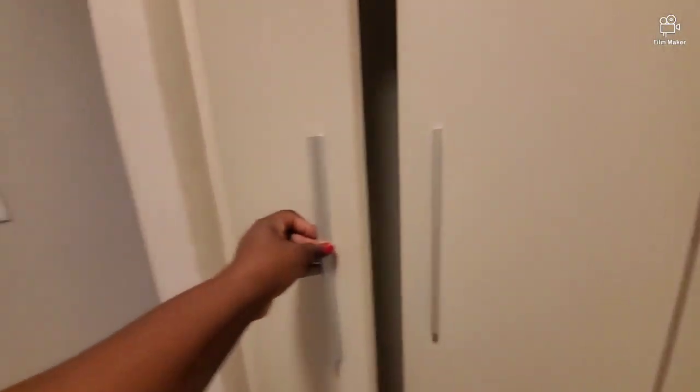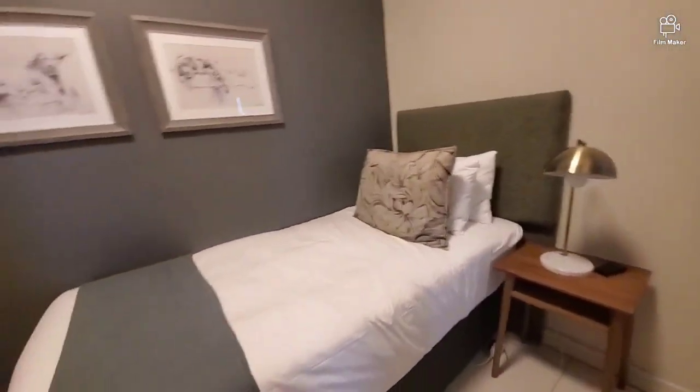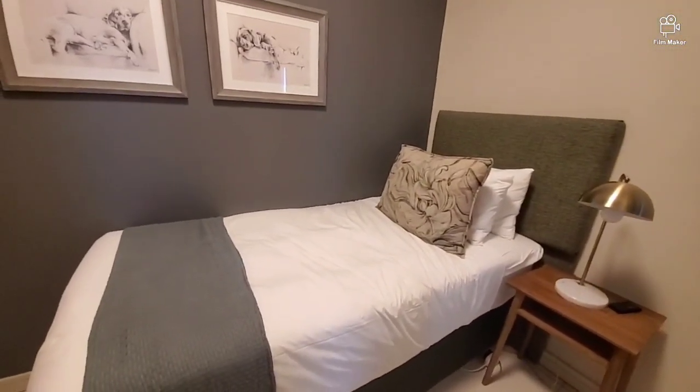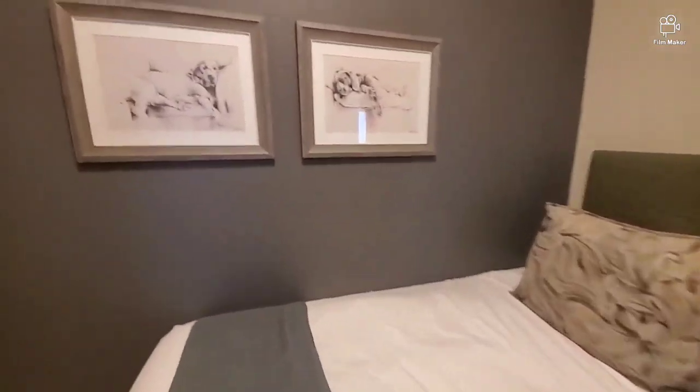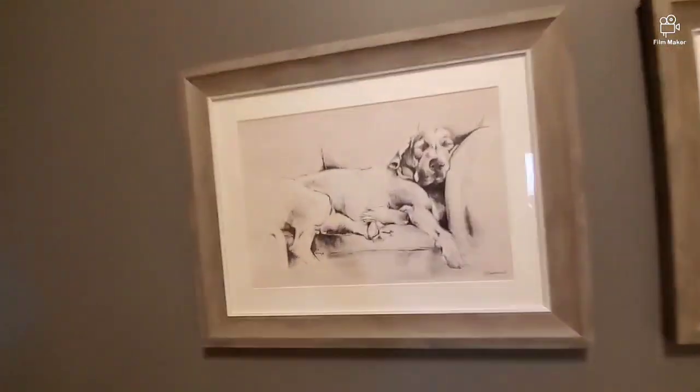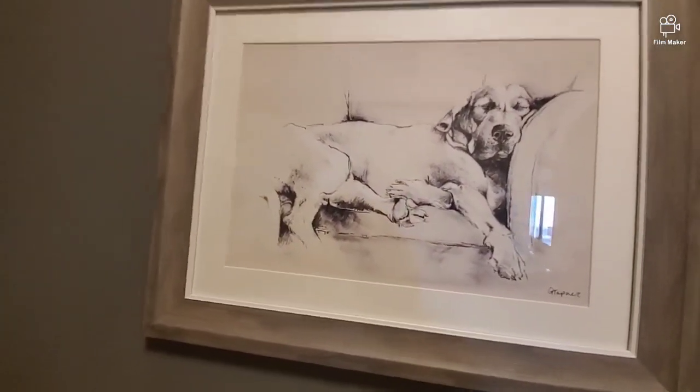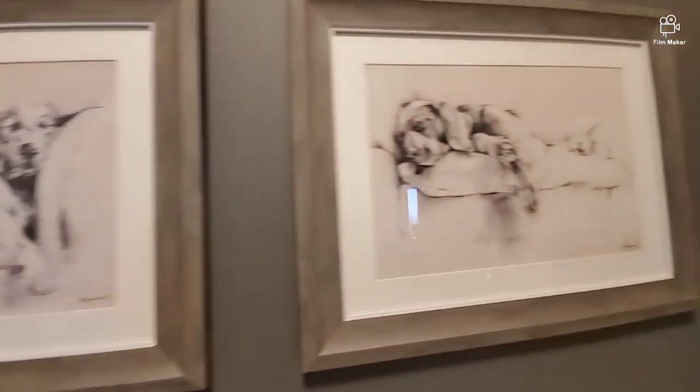We also have a closet. My kids are making noise — they are screaming just to get these beautiful pictures. This is nice.